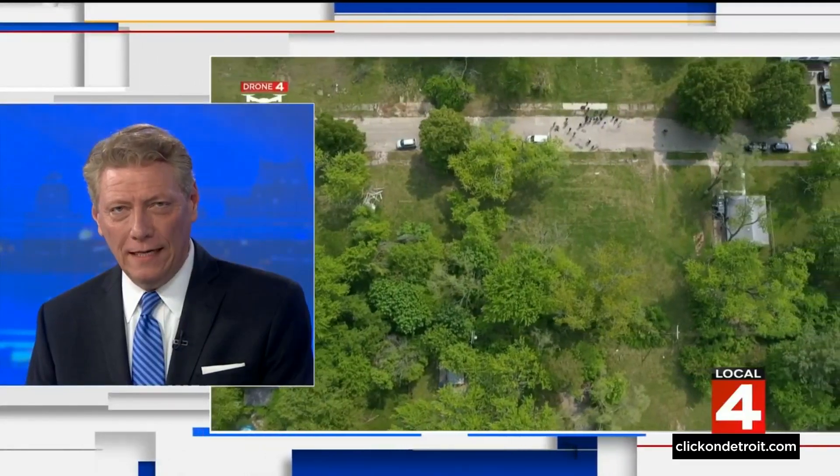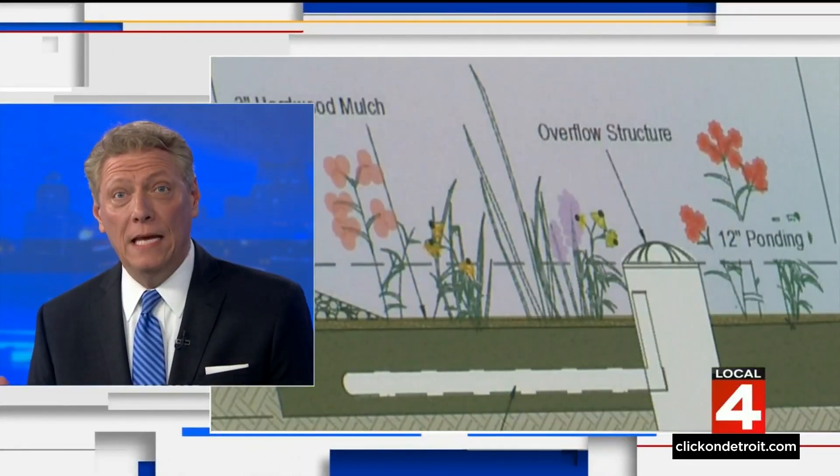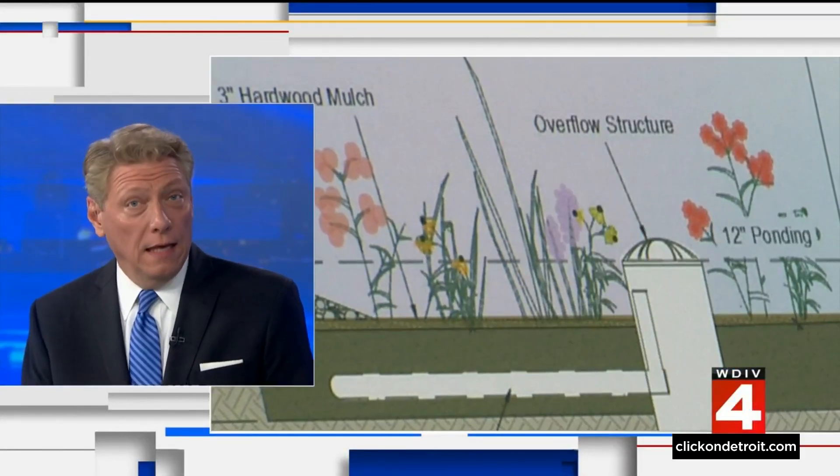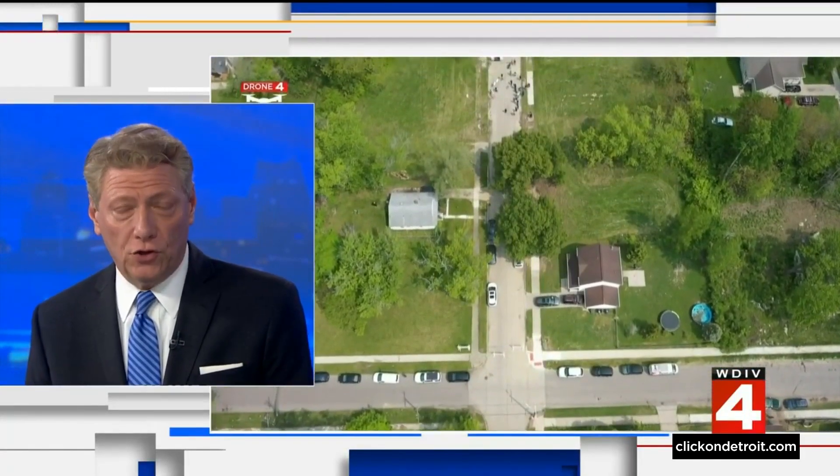A big project on Detroit's west side is aimed at preventing flooding and keeping basements dry. These are called bioretention ponds, and they help keep stormwater out of the sewer system.